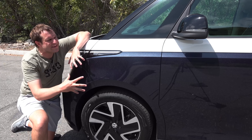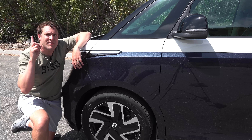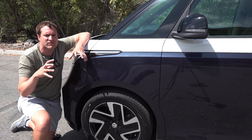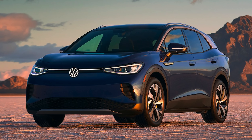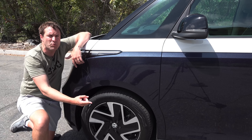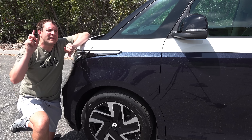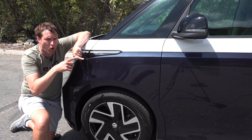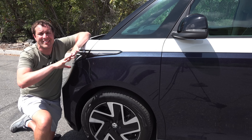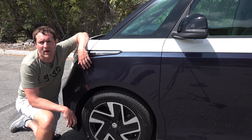Although Volkswagen has announced a lot of details about the US market ID Buzz — how it's going to look, the long wheelbase, when it's coming — they haven't confirmed powertrain details. Since the ID Buzz is based on Volkswagen's ID4 electric crossover, my assumption is the powertrains will be relatively similar. That could mean a base two-wheel-drive model with about 200 horsepower, and an optional 300 horsepower all-wheel-drive version, which is the one everyone will want. But again, that's not confirmed or even really discussed by Volkswagen just yet.